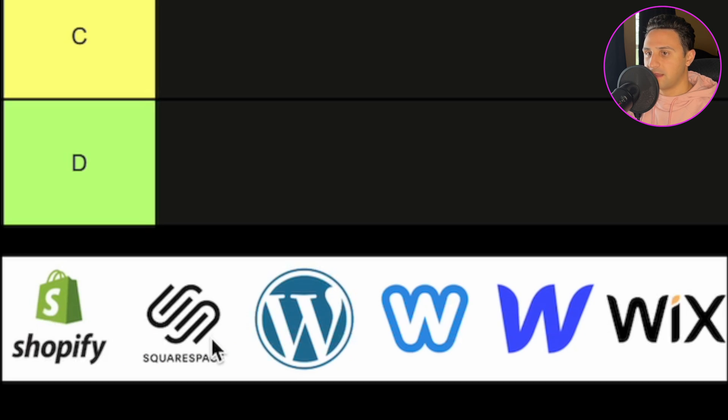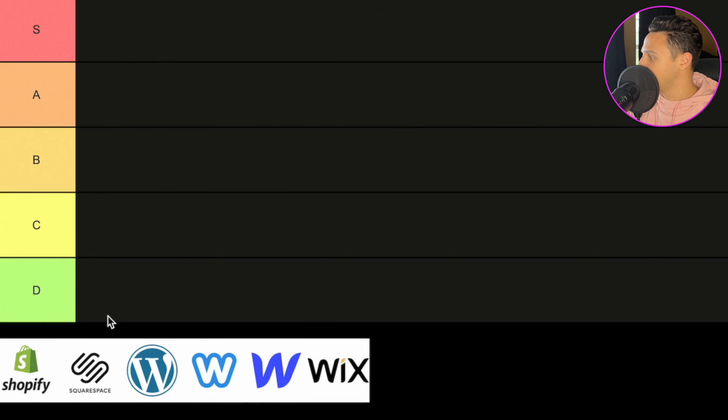Here's our tier list. We have Shopify, Squarespace, WordPress, Weebly, Webflow, and Wix. Those are the only ones we have in this list. These are really the most common builders that you see. Of course there's more out there, but let's face it, who really uses them?